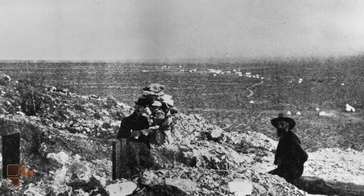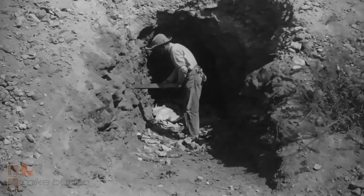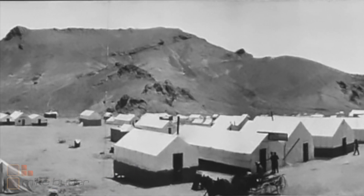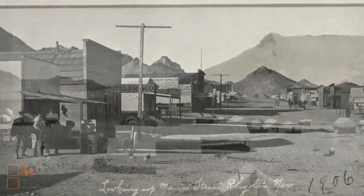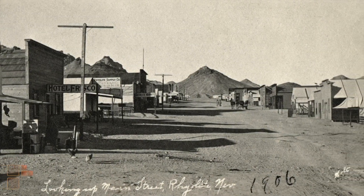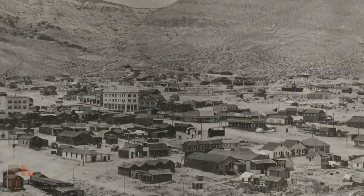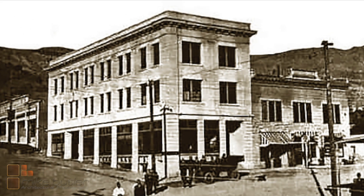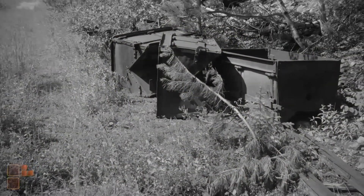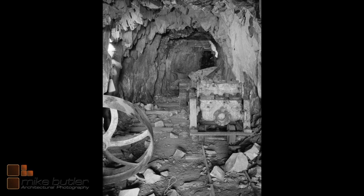Ryolite, Nevada was founded in 1905 after two miners discovered gold. Within two weeks of the find, the population of Ryolite exploded from the initial 2 to 1,200. At its peak, there were about 4,000 people with saloons, lodging, brothels, a bathhouse, and the Cook Bank building, which is what we'll be shooting. By 1920, after the mine closed, the population was near zero and Ryolite was abandoned.